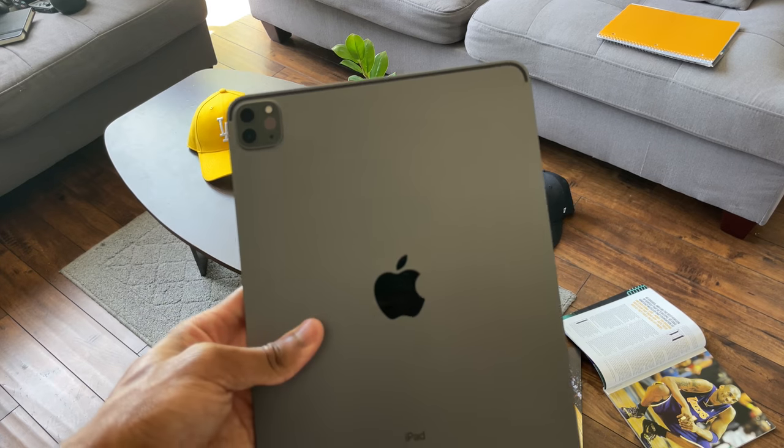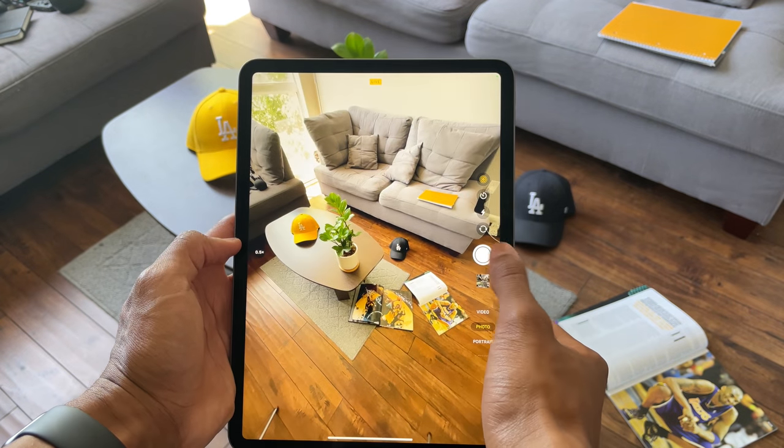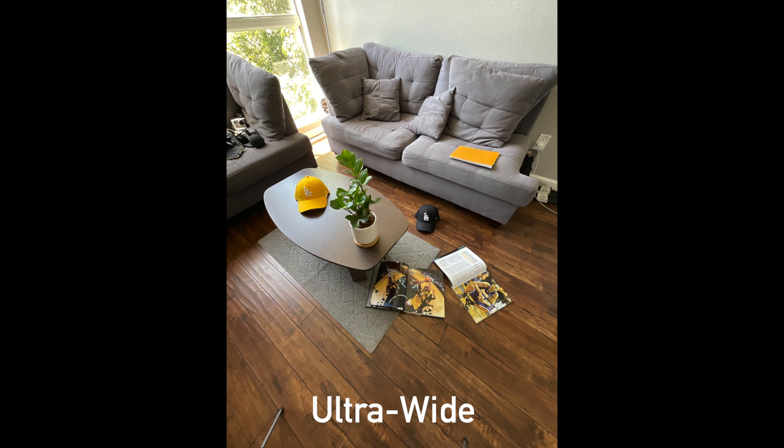The cameras are pretty much the same as last year's iPad, but one difference is there's a brand new ultra-wide for the back, which is pretty cool. Like I always say, the cameras on an iPad are basically an afterthought, and I'll be getting more into the camera in my full review — but I do want to show you guys some photos I took with the camera once I first got my hands on it.